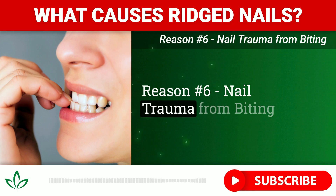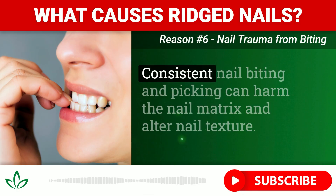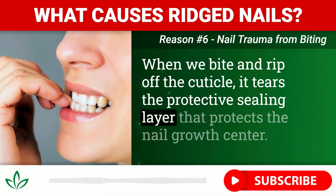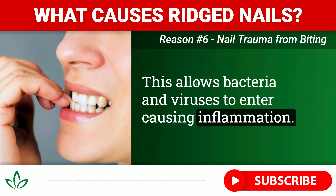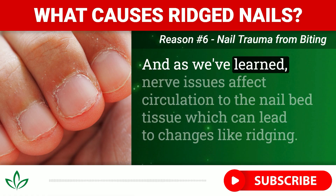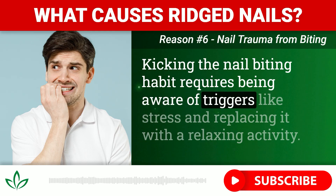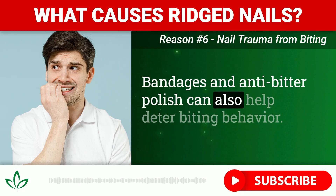Reason number six: nail trauma from biting. Consistent nail biting and picking can harm the nail matrix and alter nail texture. When we bite and rip off the cuticle, it tears the protective sealing layer that protects the nail growth center, allowing bacteria and viruses to enter and cause inflammation. The pressure of biting can also traumatize the nerves under the nails, and as we've learned, nerve issues affect circulation to the nail bed tissue, which can lead to changes like ridging. Kicking the nail biting habit requires being aware of triggers like stress and replacing it with a relaxing activity. Bandages and anti-bitter polish can also help deter biting behavior.